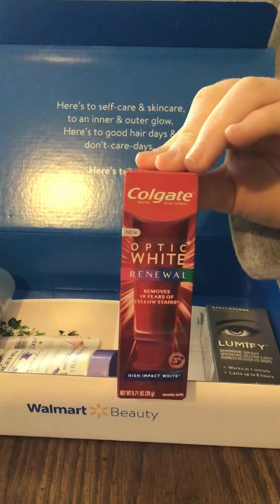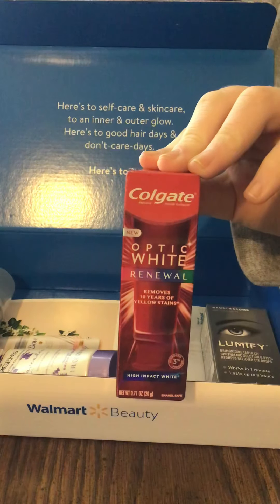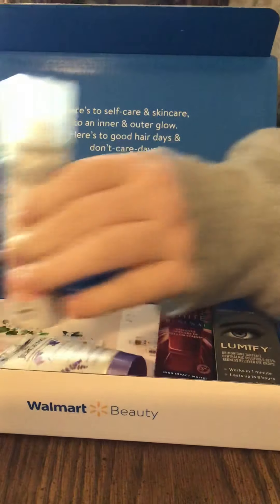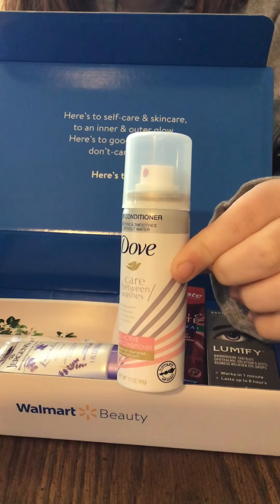The second one we have here is the Colgate Optic White Renewal — removes 10 years of yellow stains, high impact white. That looks like something the whole family could try.